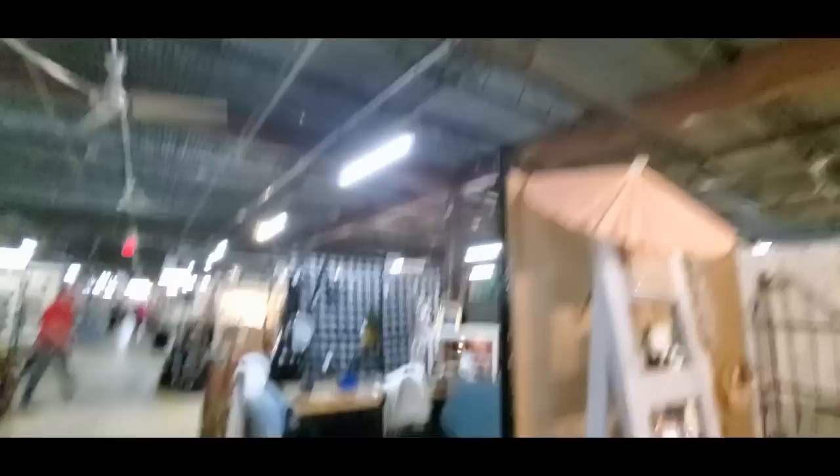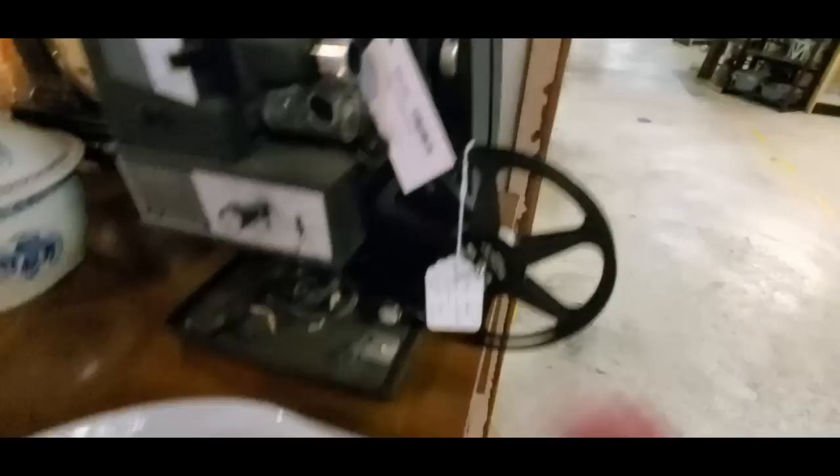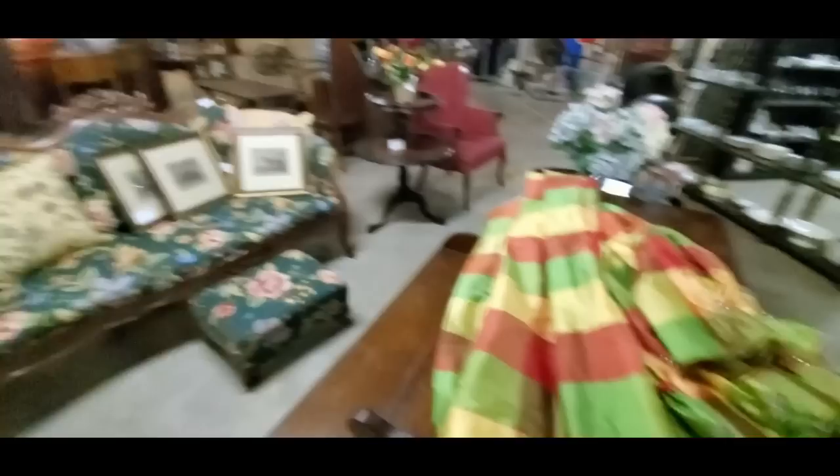Yeah, you never know what you're going to find in here — it's already a little different from the last time I was in here. There are a few things missing that were here before, and some new things I didn't see last time. I'm pointing at the speakers because the music was super loud in this part — it was awful, the music is so loud in this store. Here we have an old projector — that's cool. I don't think I need a projector, but it's neat. I like the little settee — that dainty-looking little couch.